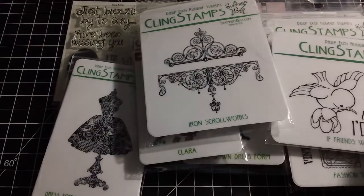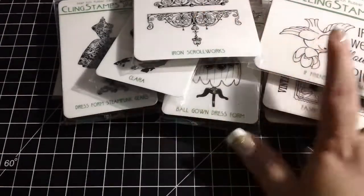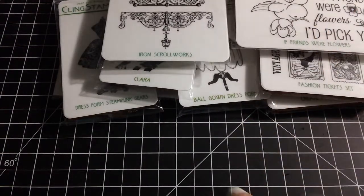I'll put a link down below to Stamper's Best, and I'll put a coupon code that will get you 10% off your order, in case you're interested in placing an order.